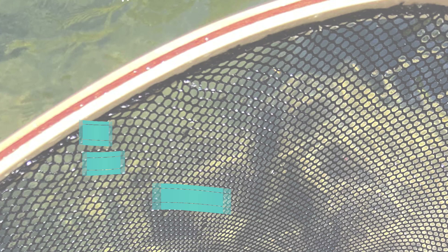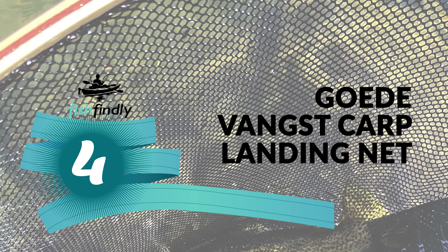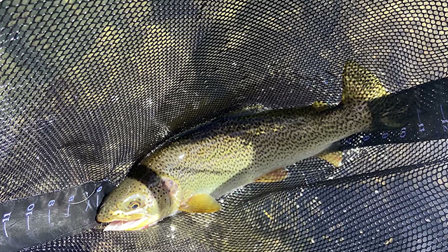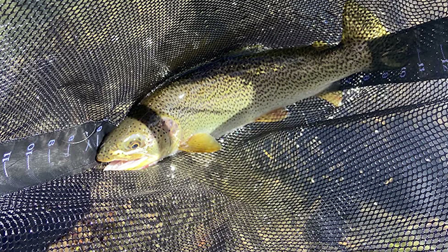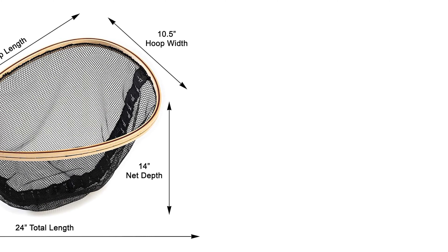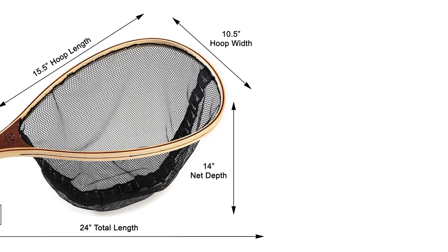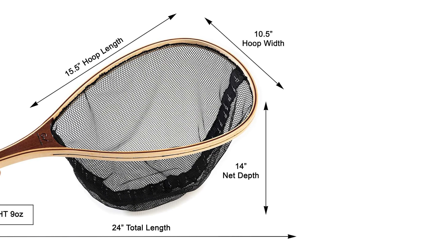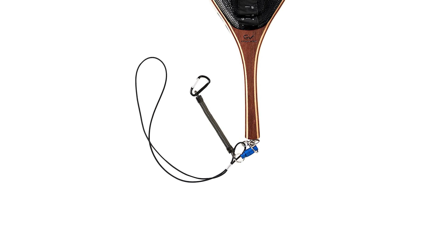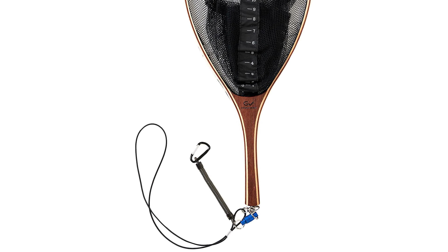Number four: the Good Venced carp landing net. If you are interested in the best carp landing net, look at this one — it has a 14-inch deep net to assist with landing larger fish. It is perfect for trout catch and release and kayak fishing, and is also great for salmon, bass, trout, or carp. The Good Venced features a strong magnetic release attached to a coiled cord lanyard for quick release. It attaches easily to your vest, waist belt, backpack, or neck lanyard, helping prevent loss of net while wading in a kayak or canoe.